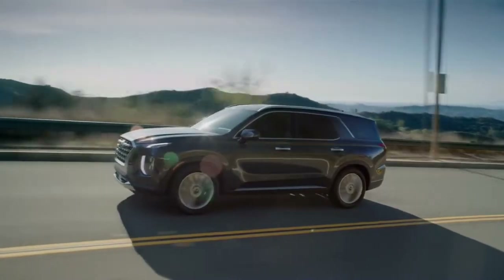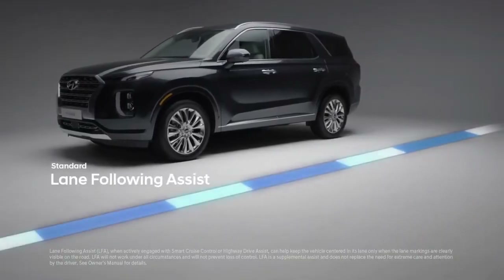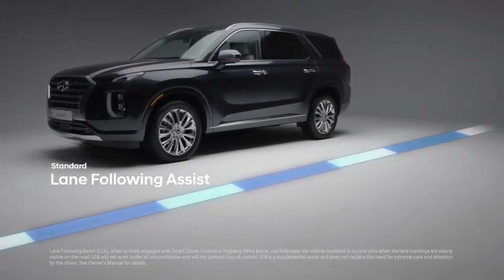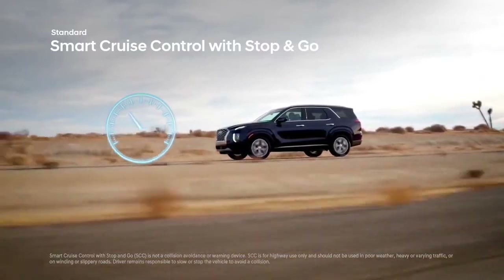Lane Keeping Assist provides audio and visual signals to warn you if you start drifting out of your lane, and can provide corrective steering if action is not taken soon enough. Lane Following Assist detects lane markings to help keep you in the center. Smart Cruise Control with Stop and Go helps maintain your preset speed and distance from the vehicle ahead.